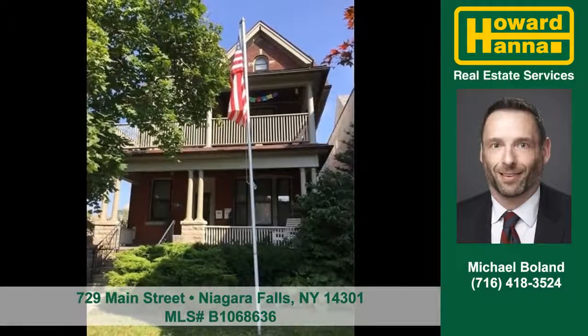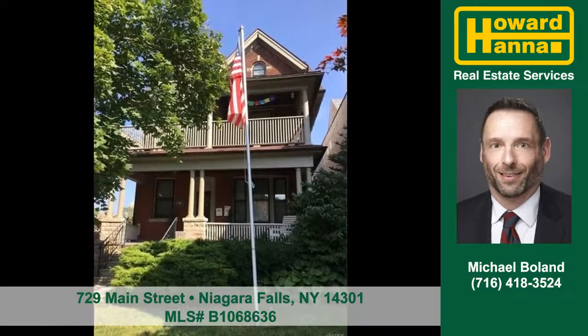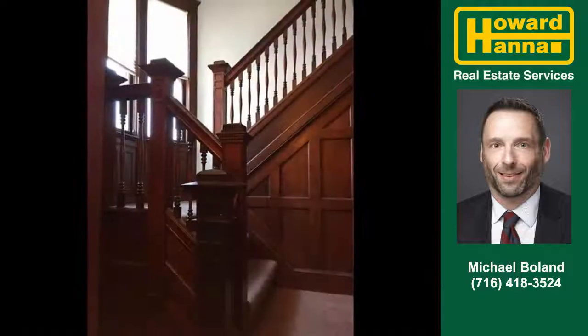Let Michael Boland show you this multifamily property at 729 Main Street in Niagara Falls City. This brick home offers three living units.